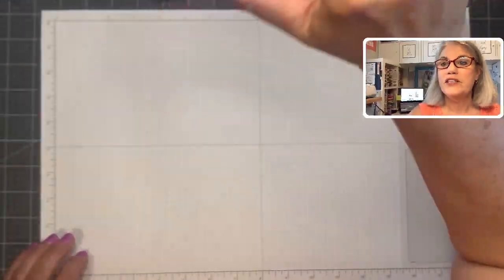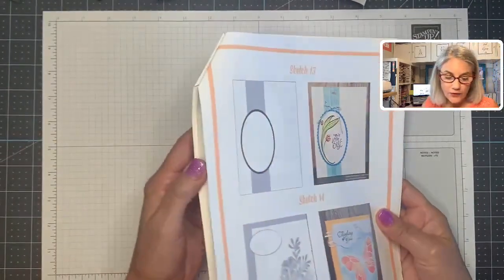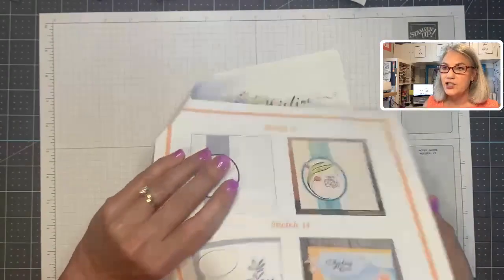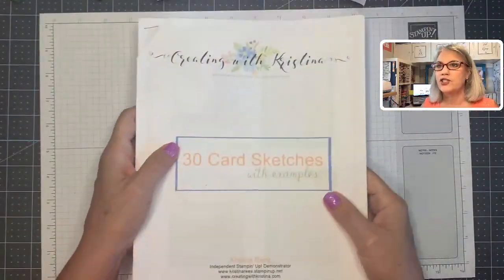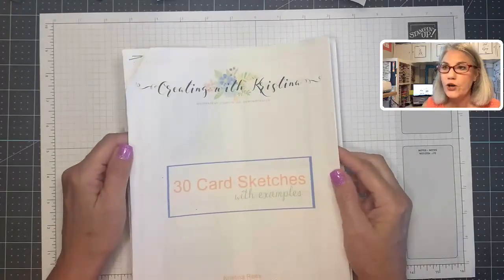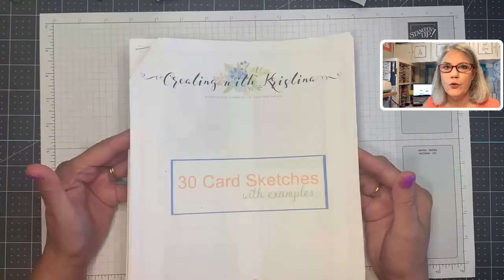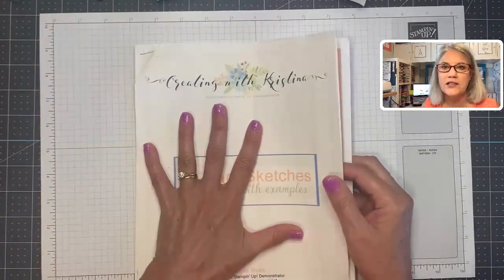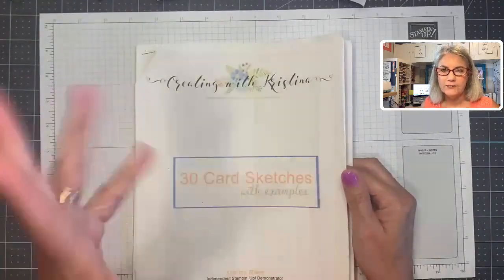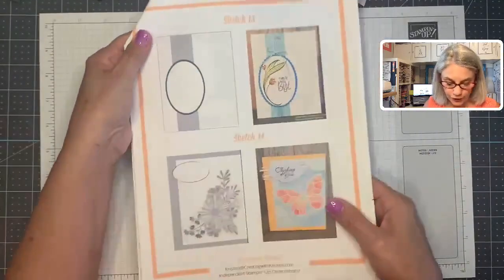Sketch number 14! Let's look at my sketchbook. A lot of you already own this sketchbook — if you have it, get it out. We are going to be on card sketch number 14. If you don't have this sketchbook, I offer it. I only charge $4.95 for it. It helps with my newsletter and blog costs, and it's really helpful for you guys.